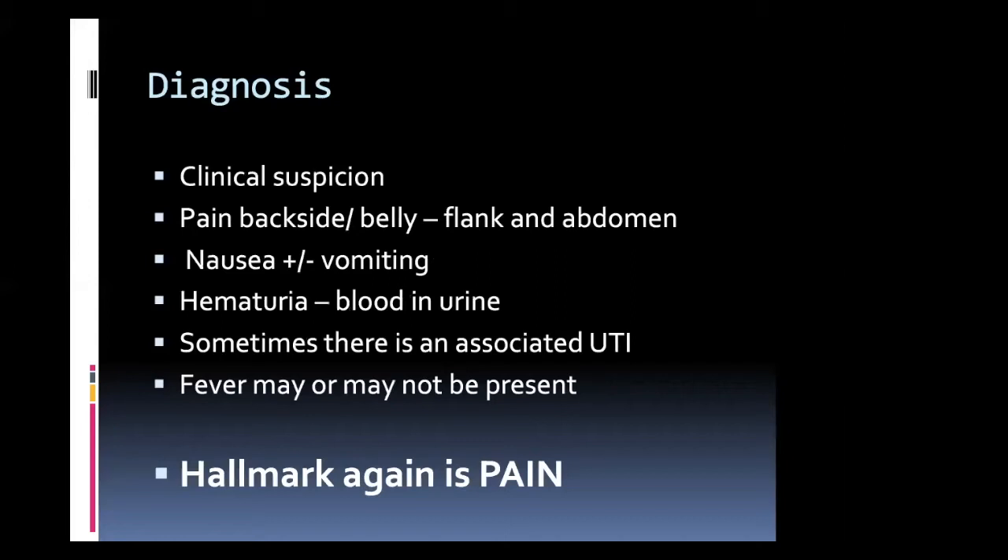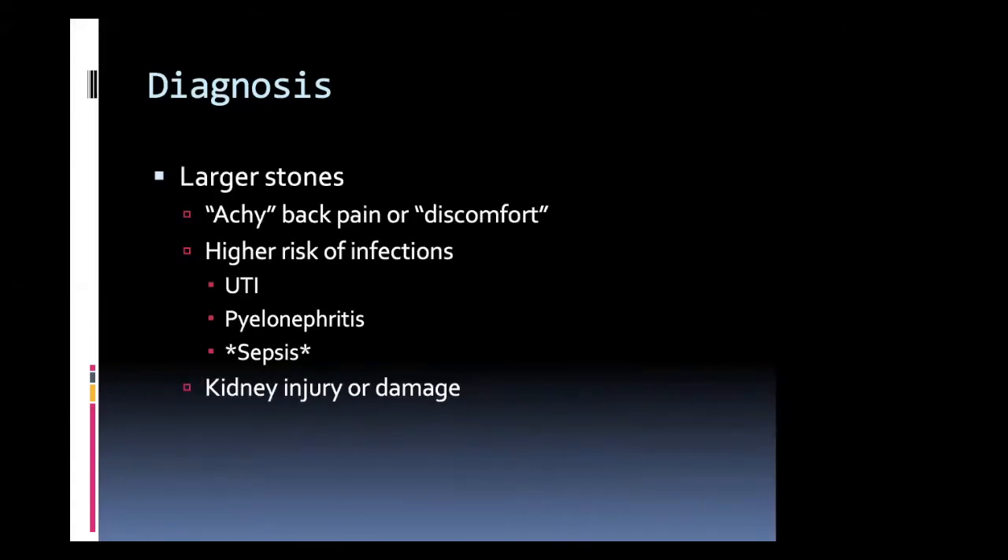Diagnosis is going to be a lot on suspicion — any kind of pain in the back or side. This can be associated with nausea, with or without vomiting. You may see blood in the urine, have urinary symptoms, may have an infection with or without fever. When you're talking about a stone that's trying to pass, a ureteral stone, that's really going to be evidenced with a lot of pain.